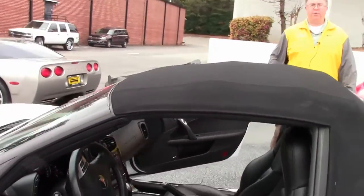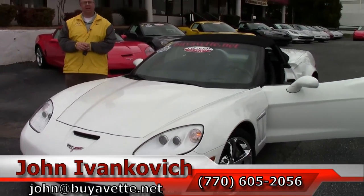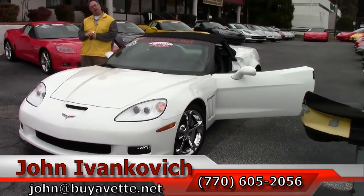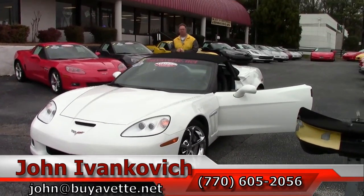Spring's just around the corner, y'all. Give me a holler at 770-605-2056 or email john at buyavet.net. Don't forget to subscribe to our YouTube channel so you can see all of our cars first. We'll see you on the road.